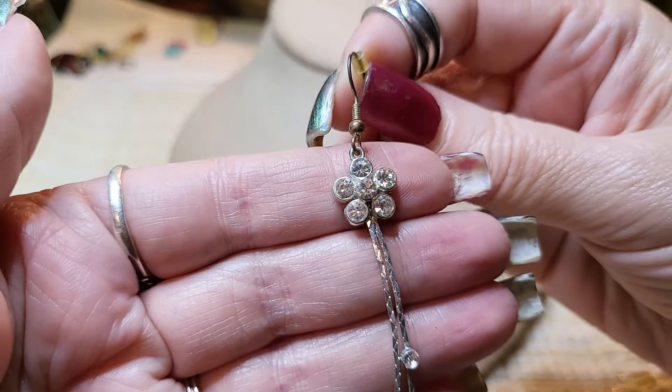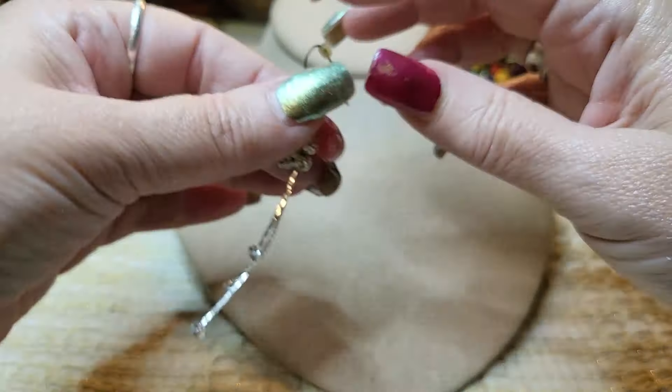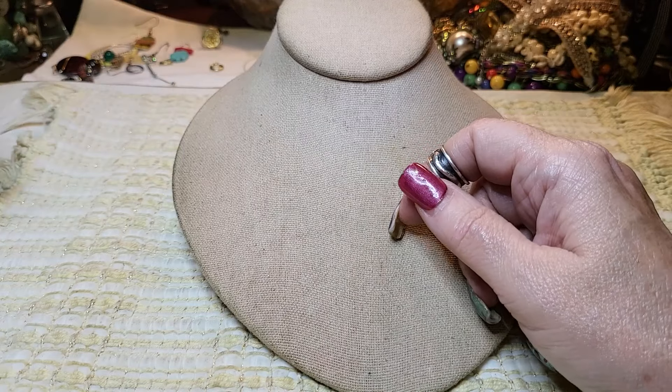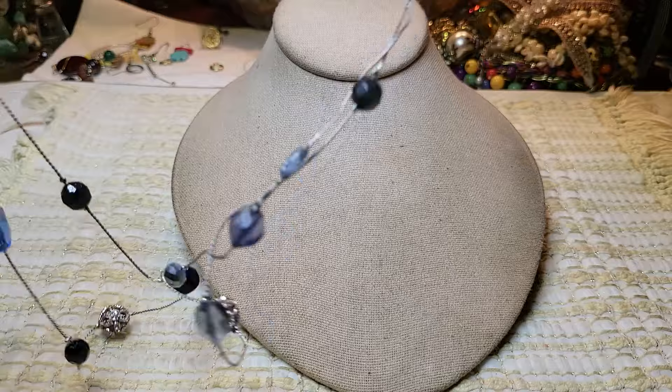We got another earring — with a flower and little rhinestones, that's pretty, silver tone. I don't know if we have any matches for these — we don't have that much left and I don't see them.